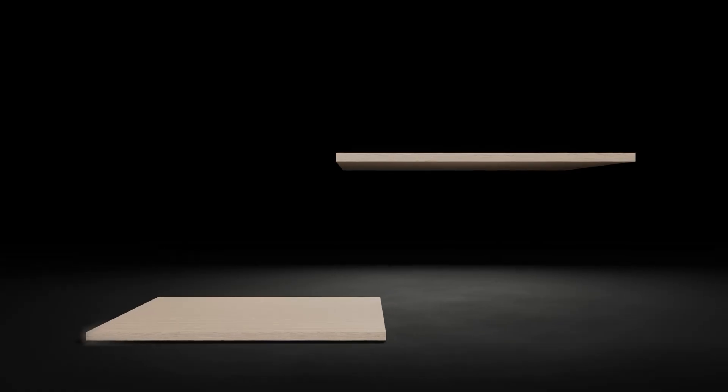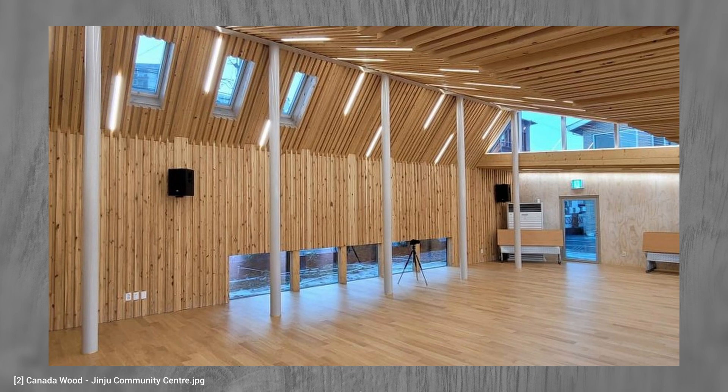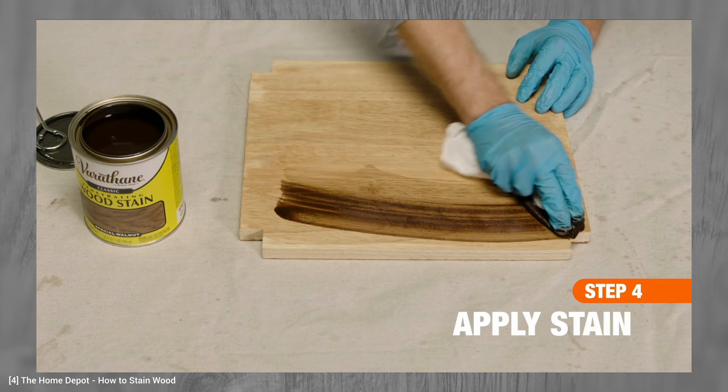Nail laminated timber is a versatile construction material often used in floors, roofs, and walls. Renowned for its aesthetic appeal, NLT roofs — which can also be curved — are often left exposed, showcasing the natural beauty of wood in an unfinished state. However, exposed NLT faces can also get sealers or stains applied to them to suit individual preferences.